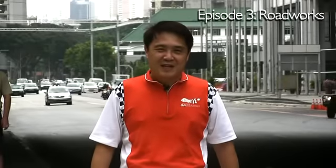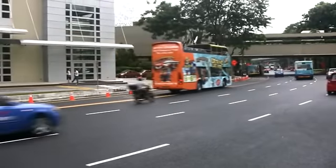Welcome to another episode of Mr. Brown at the Singapore GP. Today's episode, we'll look at some of the changes made to the road along the track that will make the race more interesting. My guest today is Kevin, who will show me some of the roadworks done to the road along the track. And as you know, I'm very passionate about roadworks. Roadworks is my life.